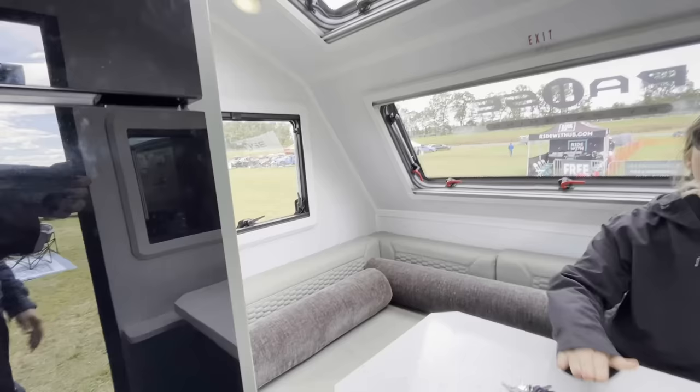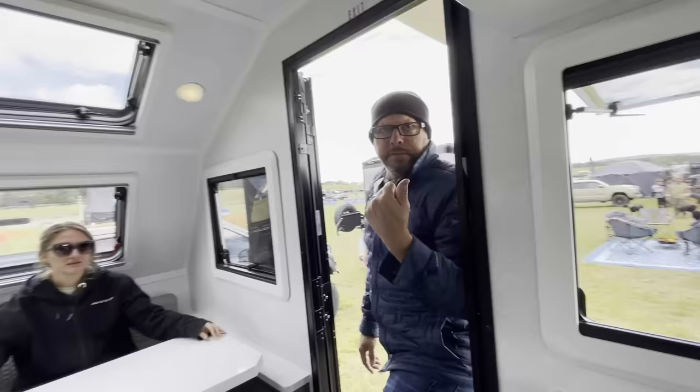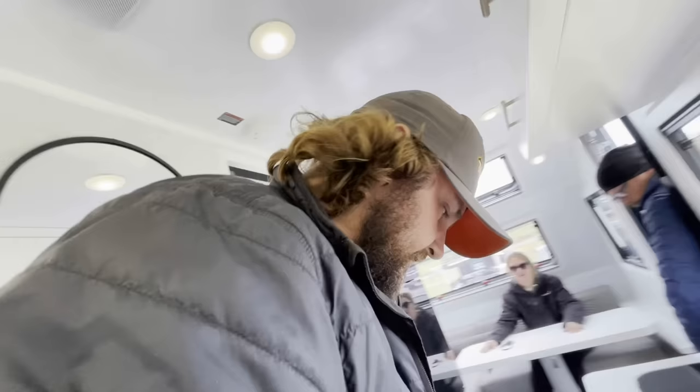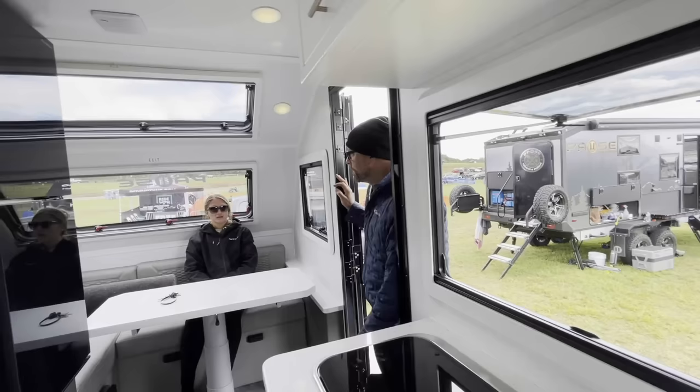The big dinette goes down and turns into a bed. You have a window up front, and the side windows open at 90 degrees — that's also how you get the TV out. So many windows — four windows all in this space. This is a four-season camper too; it's got a Truma heater piped throughout and heated tanks, so you can take this into cold areas.